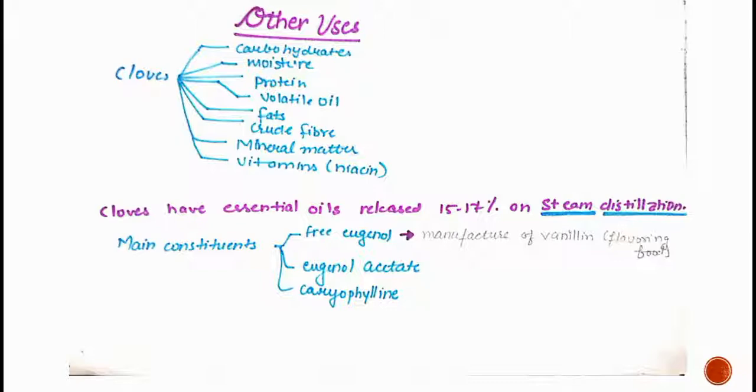The chemical composition of cloves includes carbohydrates, moisture, protein, volatile oil, fat, crude fiber, mineral matter, and vitamins. These components are found in cloves as well as in ginger and similar plants. Cloves yield 15–17% essential oil on steam distillation. The main constituents are free eugenol, eugenol acetate, and caryophyllene.